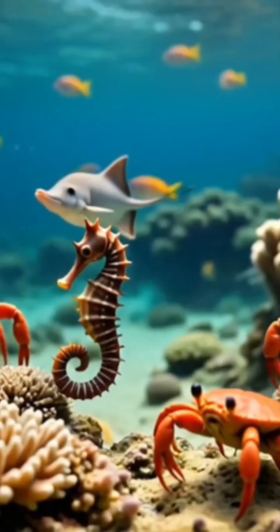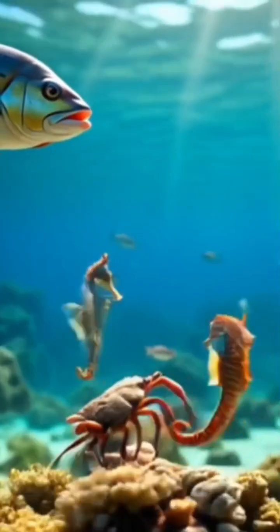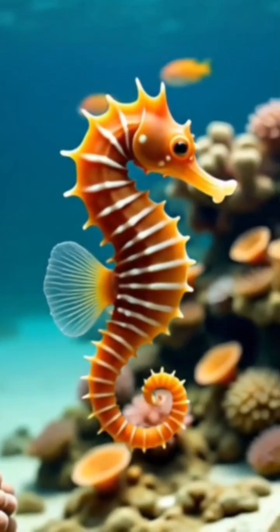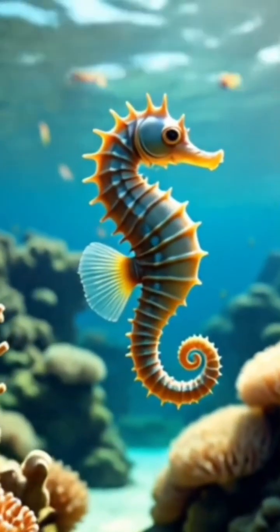The seahorse has many enemies including crabs, stingray, and large fish such as tuna and tigerfish. Seahorses can't swim fast enough to escape their enemies. They are, however, able to change color according to their environment to hide from their enemies.